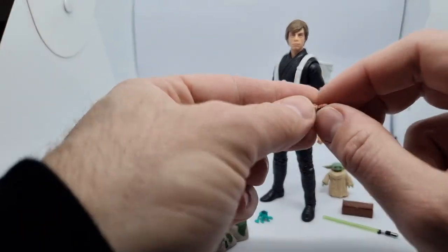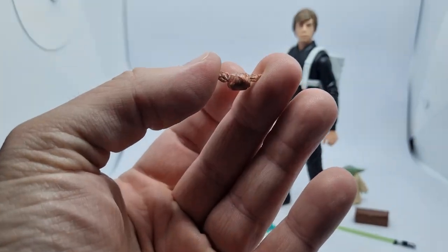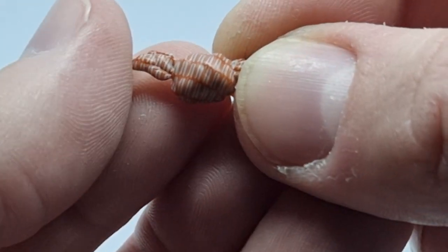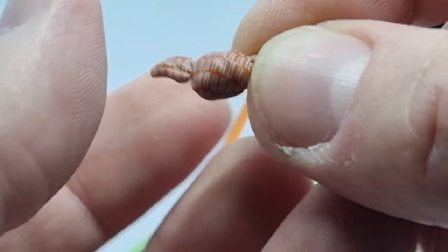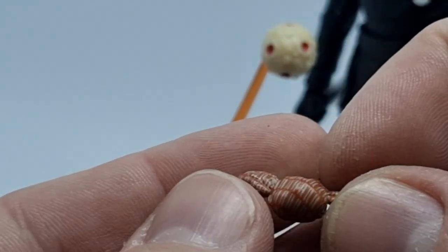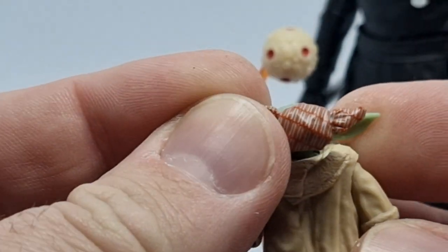Then we get this little piece here — let me zoom in on it. It's very nicely sculpted and detailed with paint. It's like a cloth tied up; it looks like Grogu's head. You can almost replace it.